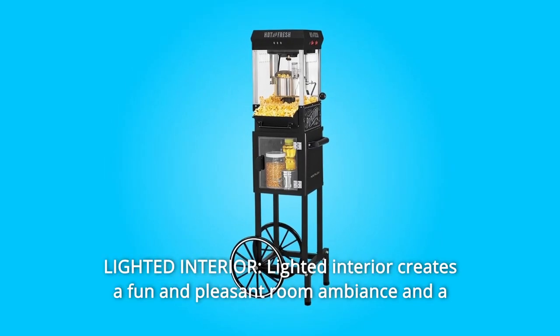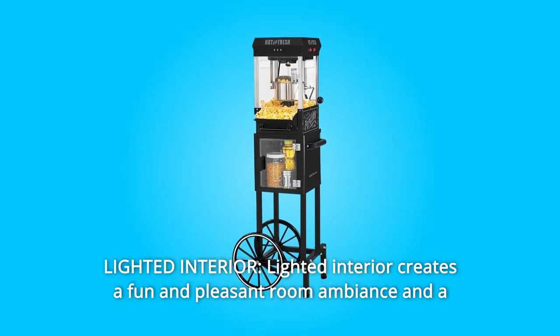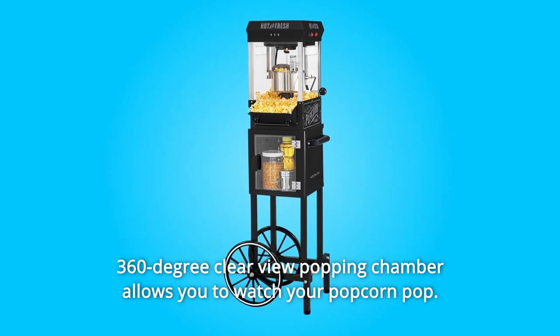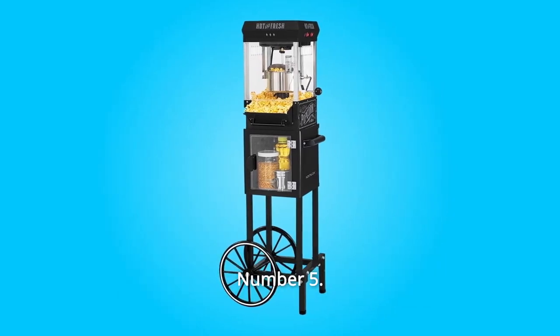Number 4: Lighted Interior. The lighted interior creates a fun and pleasant room ambience, and a 360-degree clear view popping chamber allows you to watch your popcorn pop.